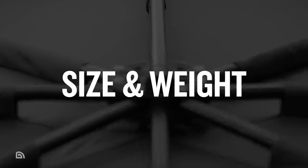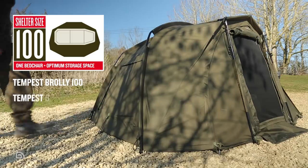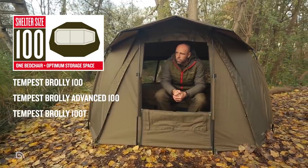Now you know which models are in the Tempest range, let's get into the differences between them to help you decide which one is best for your needs. On size and weight: here at Tracker we've started using a new size rating convention similar to that used in the camping market, with shelters optimally designed for a single occupant and their luggage rated as a 100 size shelter.